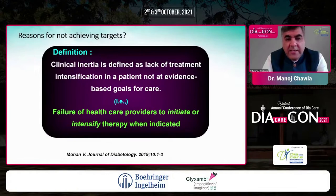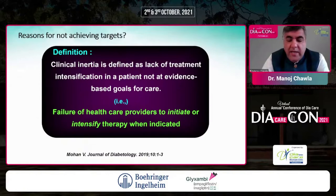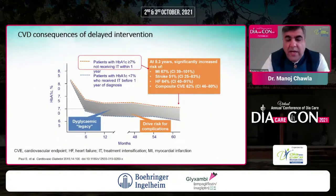What are the reasons for not achieving targets? Clinical inertia. How do we define clinical inertia? It's defined as lack of treatment intensification in a patient not at evidence-based goals for care — that is, failure of healthcare providers to initiate or intensify therapy when indicated. As Dr. Mohan put it in the Journal of Diabetology, there are of course consequences of this clinical inertia and delayed intervention.